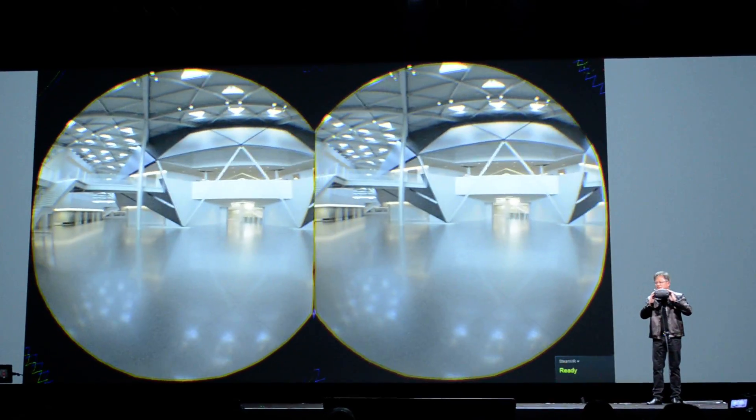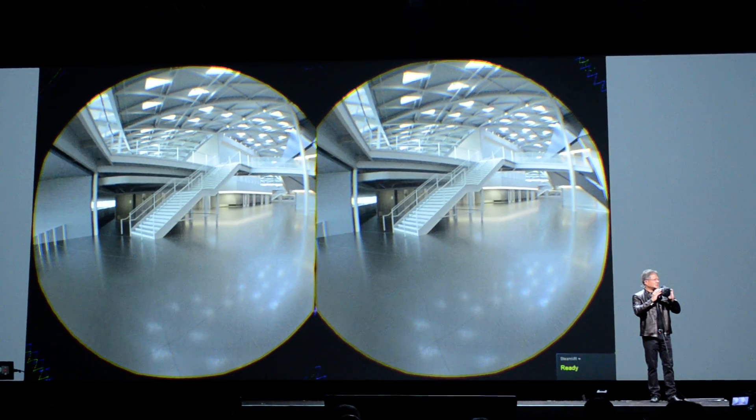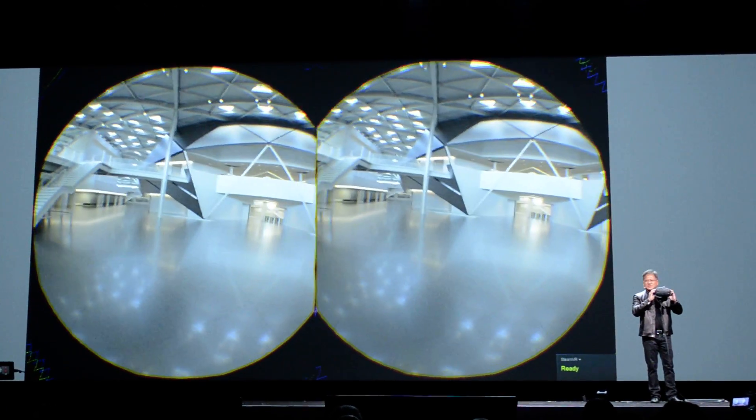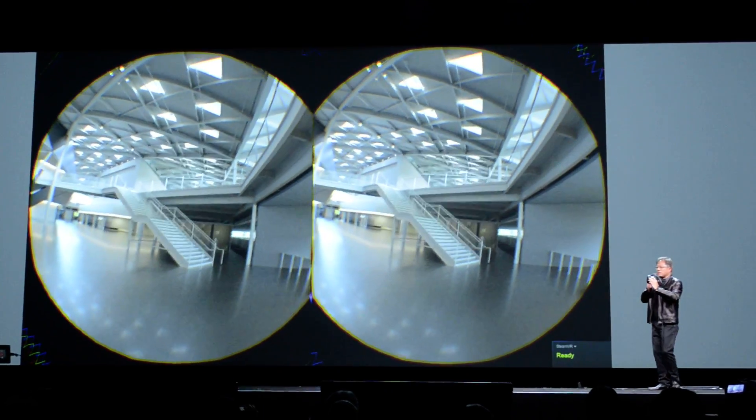We're trying to use as much natural lighting as possible. The rendering of this building — making sure that it's comfortable, well lit, and uses as little energy as possible — is really important.